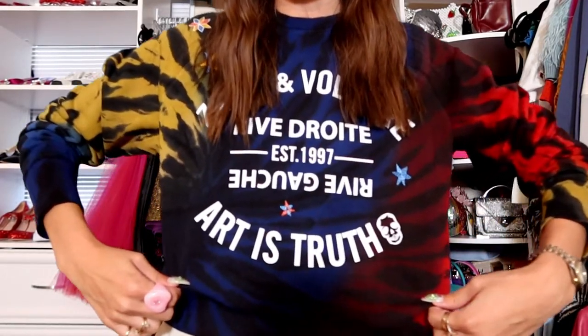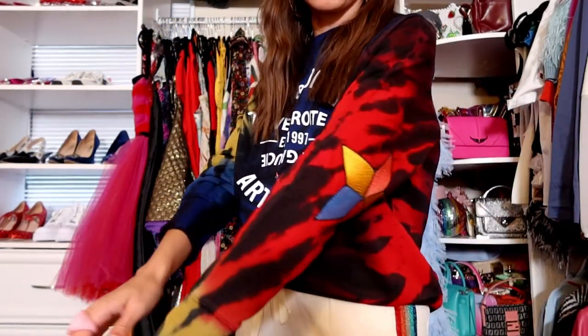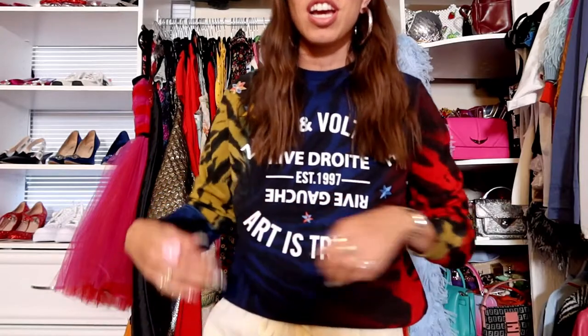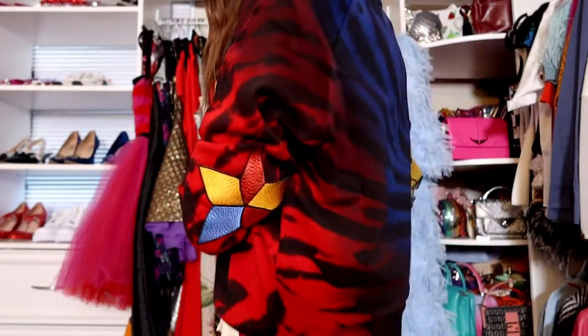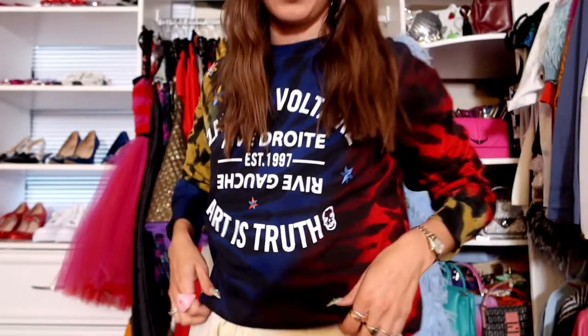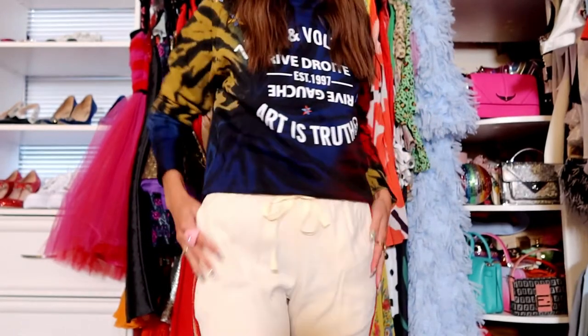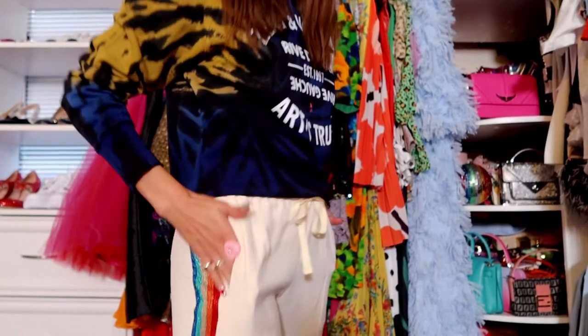The last look that I got from Zadig and Voltaire is really fun. It's this tie-dye crew neck sweatshirt — I'm very into tie-dye right now, as I feel like we all are. It's just having such a fun moment. So the tie-dye top, and then these pants that have this rainbow sparkly stripe going down the side. Here is a little better view of the pants and the little rainbow stripe.